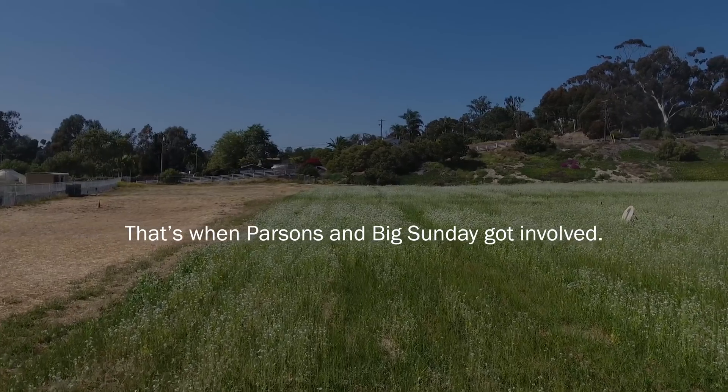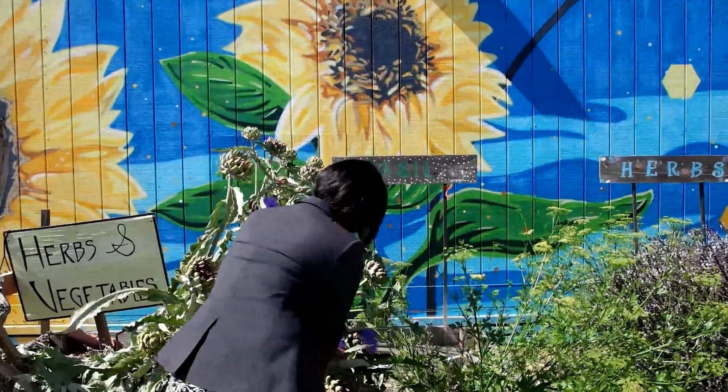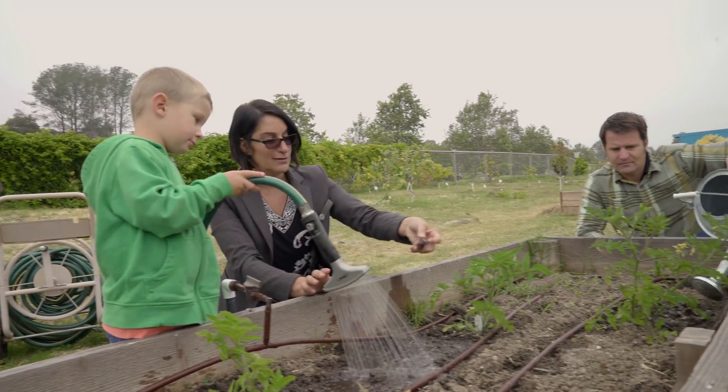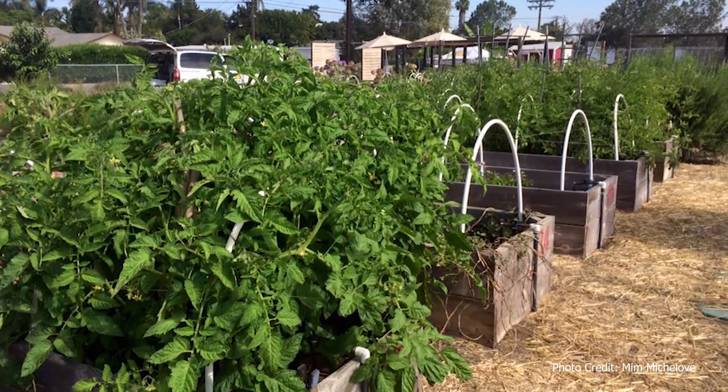The Parsons San Diego office wanted to help, and we found Mim and her group down in San Diego at Ocean Knoll School. Mim and I spoke, and I heard about what they were doing, which sounded amazing, and it just clicked. I met Mim at Ocean Knoll Elementary School and she showed me basically a rock-strewn, weed-filled lot. Her vision was to transform this into an organic farm.